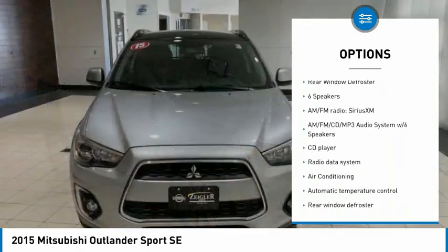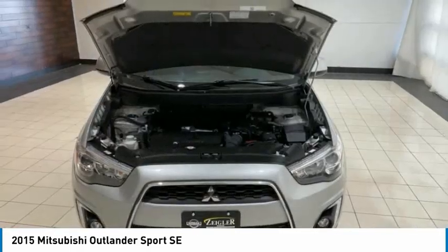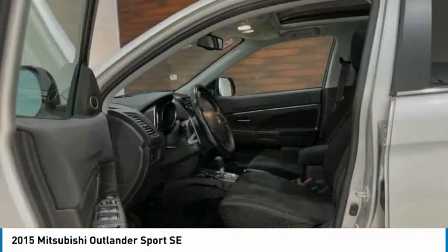Remote keyless entry, fog lights, rain-sensing wipers, four-wheel disc brakes, speed control, rear window defroster.